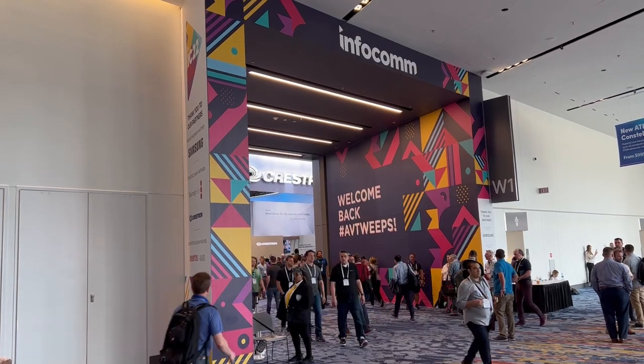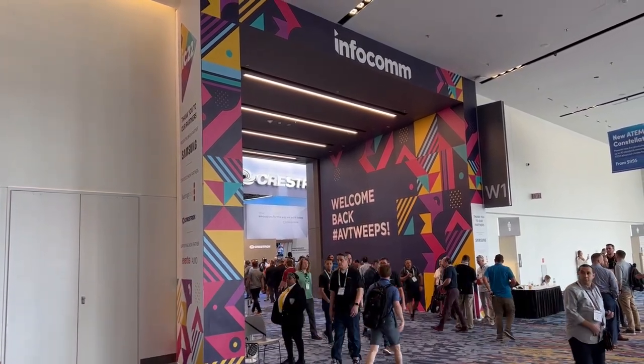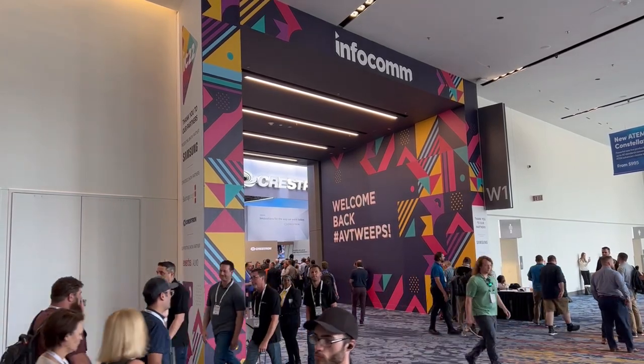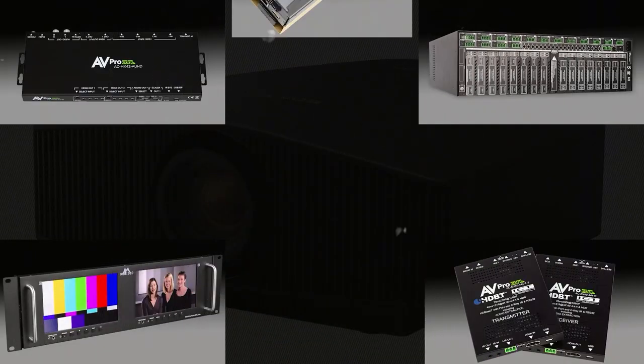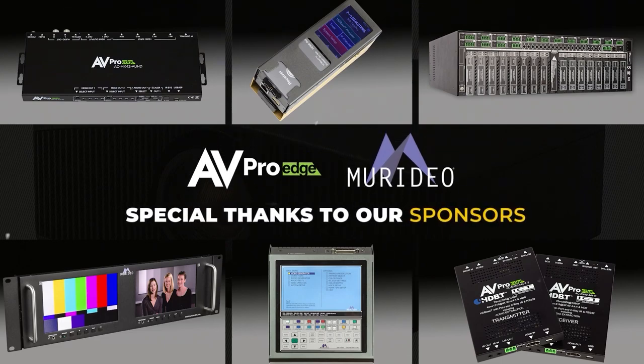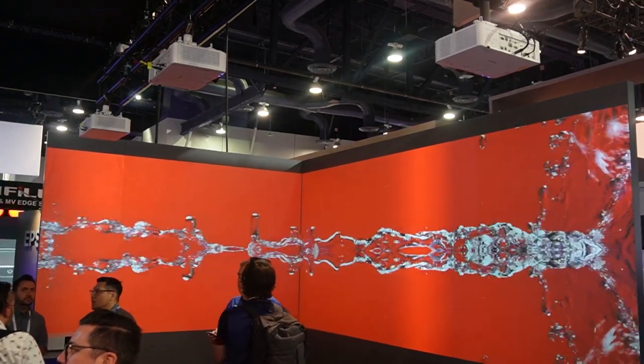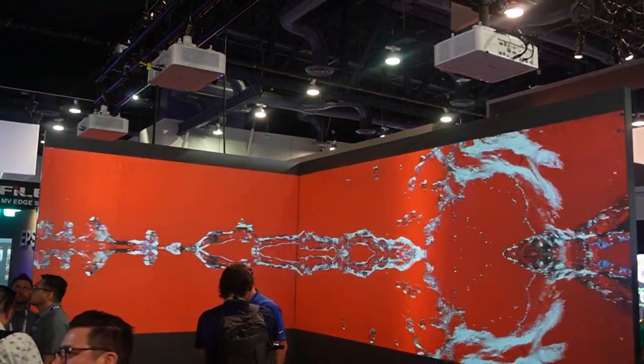Hello, everyone. This is Phil Jones for Projector Reviews. As part of our Spring Projection Summit, we're going to be giving you an inside look at Infocom 2022 in Las Vegas. We'd like to thank our sponsors, AVPro Edge and Meridio, for helping us put on this year's Spring Projection Summit, where we talk about everything you need to build a great projection system — including projectors, screens, mounts, video distribution, and even cabling.